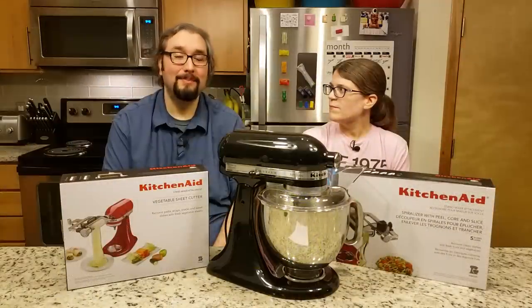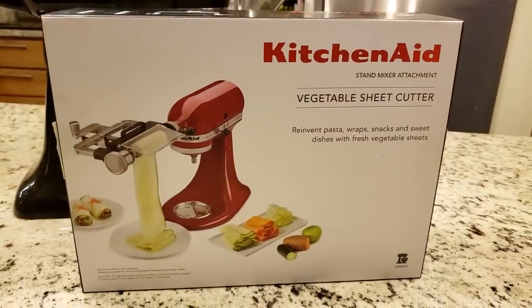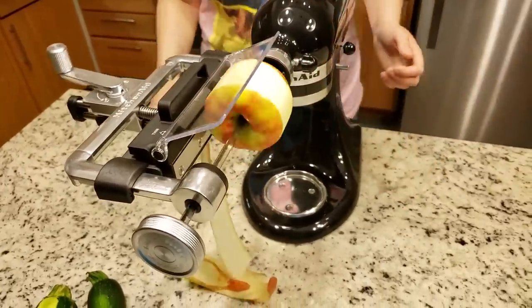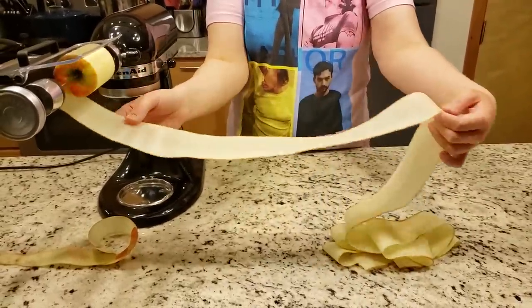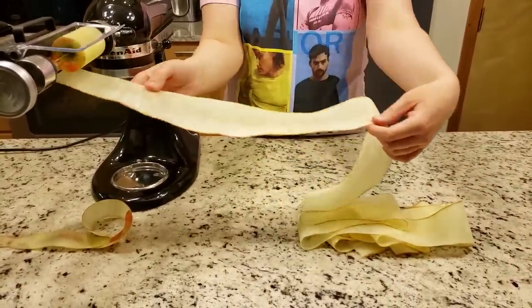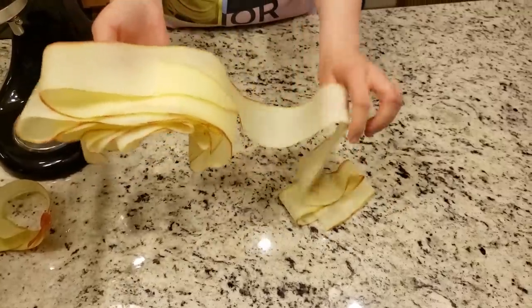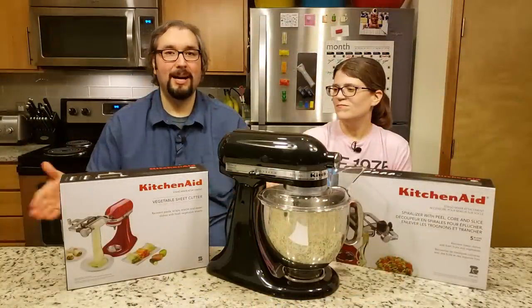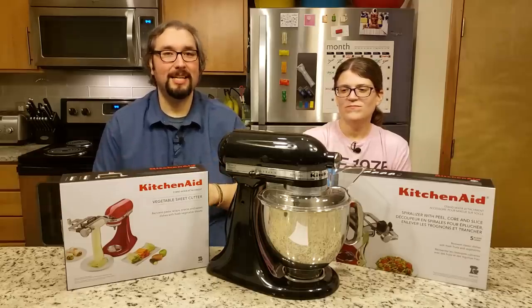Mine is cooler though — this is the vegetable sheet maker, given to me as a gift by Jessica's mother, Pam. You cut your vegetables into a certain size, put them into the sheet maker, and it spins around giving you these nice, huge, long sheets of vegetables or fruits. It has two different thicknesses. We've used it to make vegetable lasagna with long zucchini noodles, and we've used it to cut up an apple and spread some cinnamon on it. It's a fantastic piece of equipment.